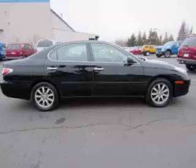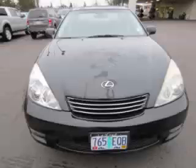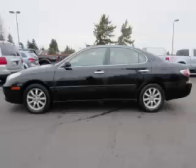This is a 2003 Lexus ES300 with leather and sunroof, with just 94,000 on the odometer. This Lexus remains competitive in its class, delivering comfort, reliability, and a 3.0L V6 engine with 24 valve. Top features include,